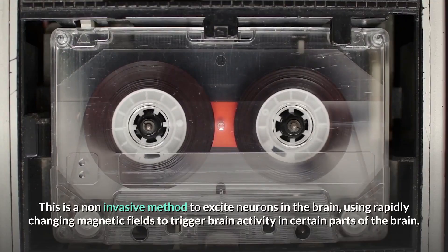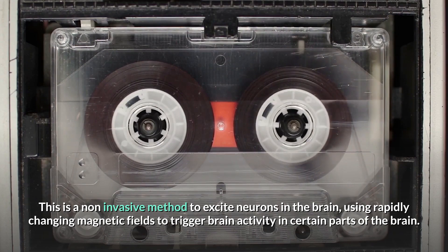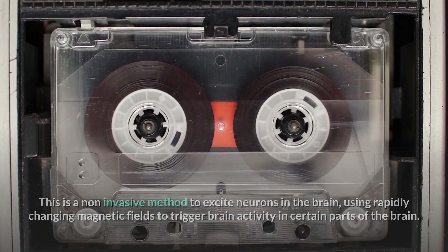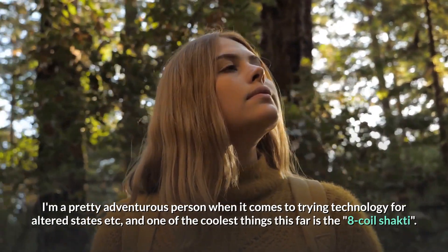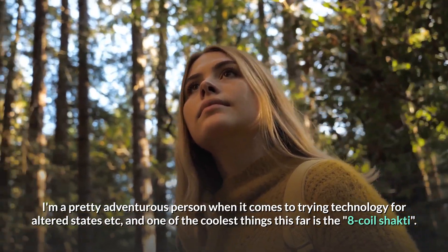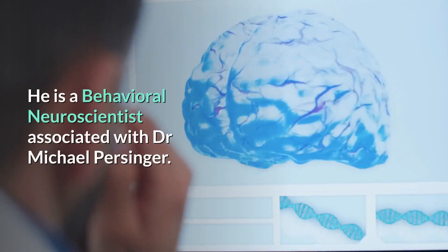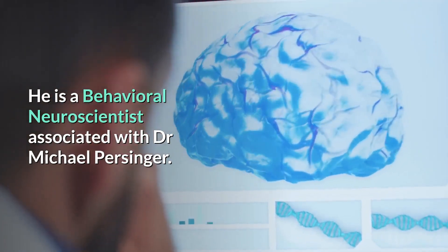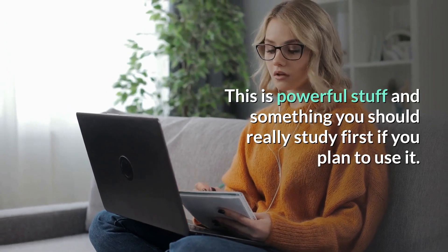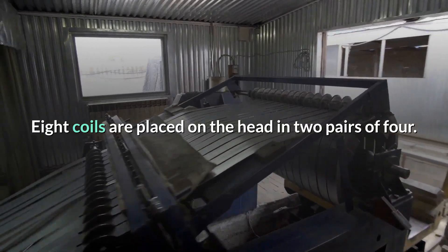TMS — transcranial magnetic stimulation — is a non-invasive method to excite neurons in the brain using rapidly changing magnetic fields to trigger brain activity in certain parts of the brain. One of the coolest devices is the eight-coil Shakti, developed by Todd Murphy, a behavioral neuroscientist associated with Dr. Michael Persinger. This is powerful stuff and something you should really study first if you plan to use it. Eight coils are placed on the head in two pairs of four, four on each side.